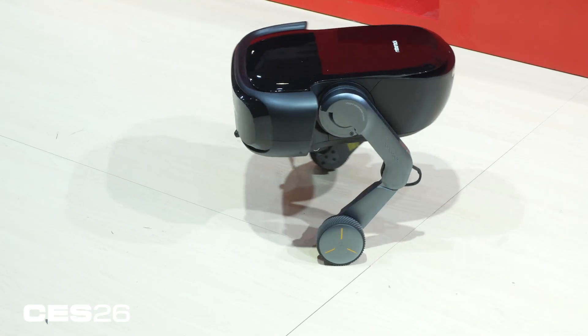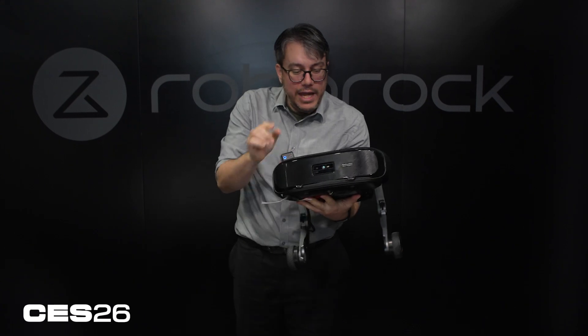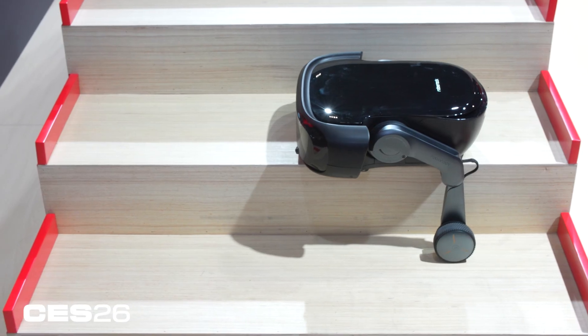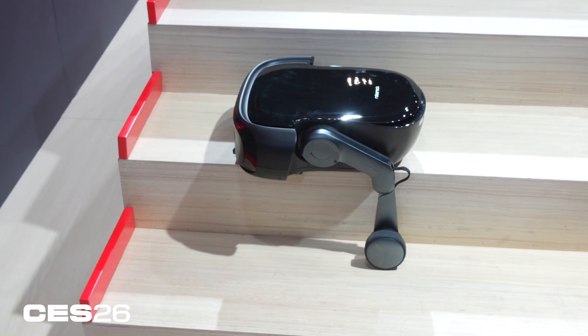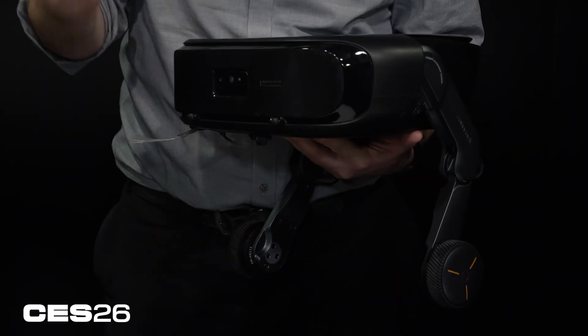The difference was those robots were driving into little rovers that secured them and then went up and down stairs from there. This is not a rover — this has the legs right on the robot. We actually saw this thing maneuver around on the stairs, lifting its legs to traverse back and forth and clean the stairs as it goes.